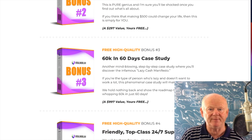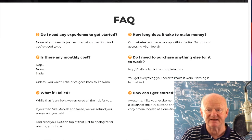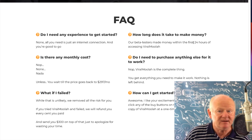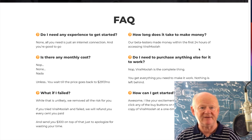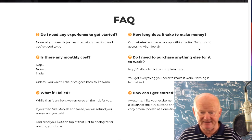Back on the sales page, there are more vendor bonuses at a very low price. The FAQ says: do you need experience? No — training is all included. No monthly costs. What if you fail? There's a 30-day money-back guarantee, and the vendor says he'll send you three hundred dollars if you've tried it, put it into action, and run it properly. How long does it take to make money? The beta test made money within 24 hours, but if you're new, give yourself a couple of weeks.